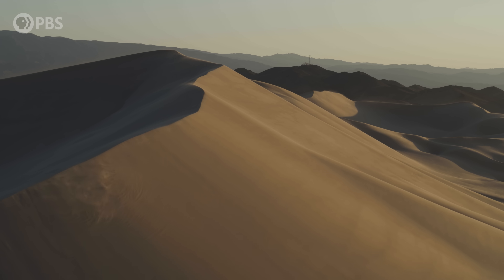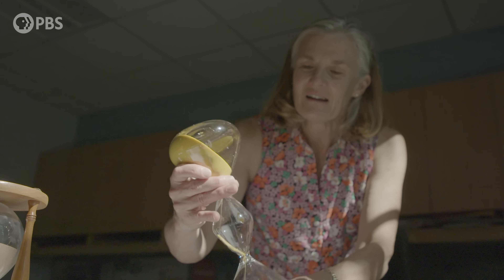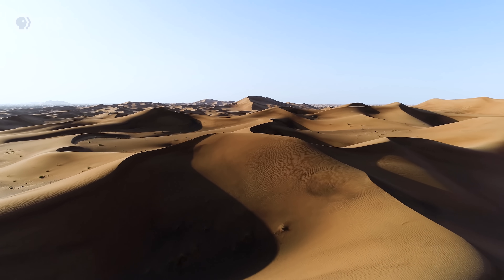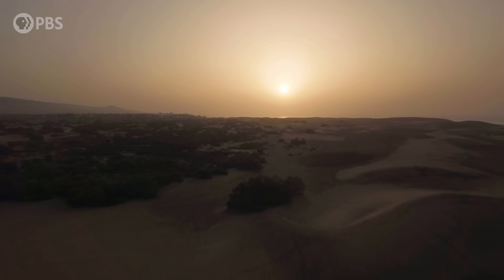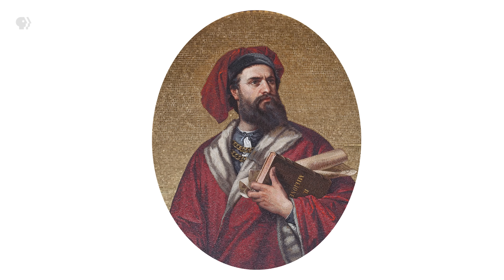How can a sand dune generate a musical tone? How can nature give us something that sounds like a cello? We're with Caltech professor of mechanical engineering, Dr. Melanie Hunt. This booming dune problem is something that people have thought about for centuries. Ancient texts from around the world, some over a thousand years old, guessed at the source of the booms. Charles Darwin heard it in the Chilean desert. There are accounts of booming in the Sahara. Even Marco Polo apparently heard it.